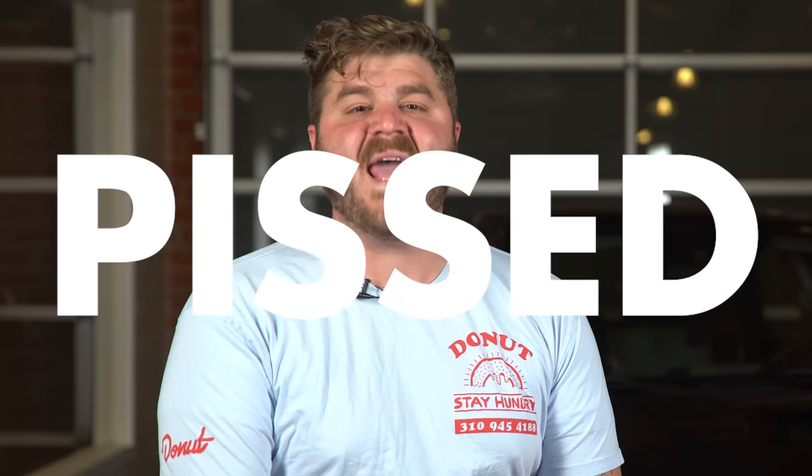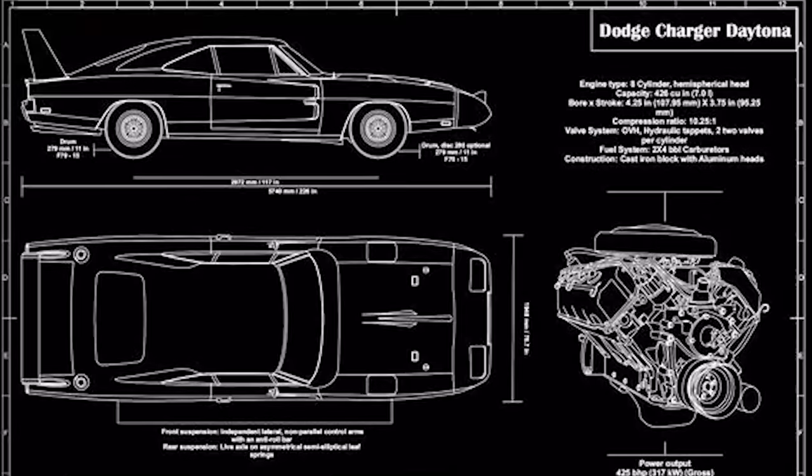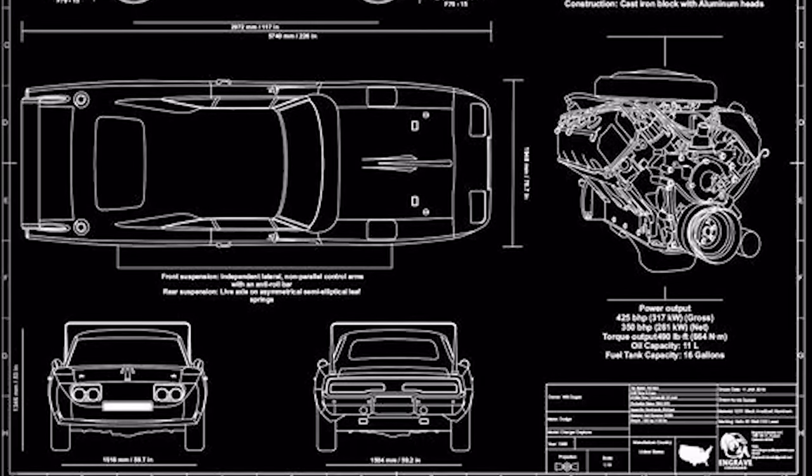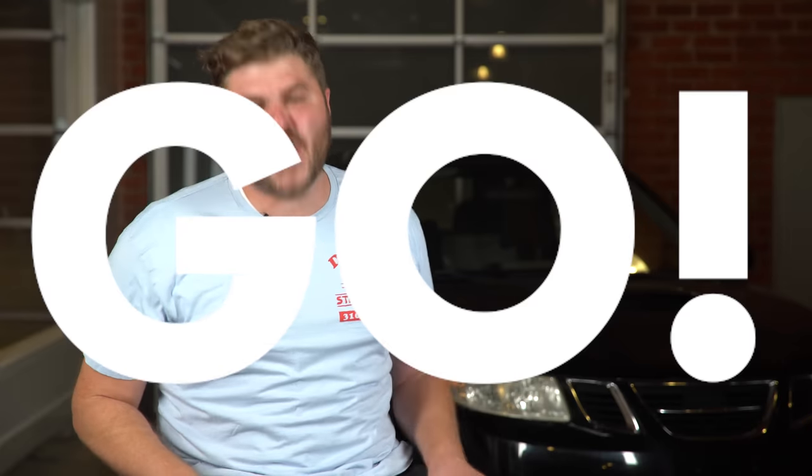Dodge was pissed. To add insult to injury, Plymouth star driver Richard Petty was tired of driving such a crummy race car and left for Ford, promptly winning the first race of 1969. The pressure was on Dodge to save face and lure Petty back to the team. Dodge engineers whipped up a radical concept with a pointy nose and a big-ass wing. They sent the sketch to Dodge General Manager Rob McCurry, and he said it was the ugliest car he had ever seen — but followed it up with, 'Will it win races? I gotta win NASCAR or I'm gonna get fired.' The Charger Daytona was a go!